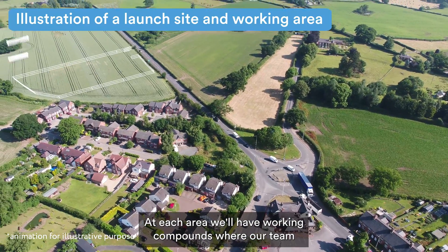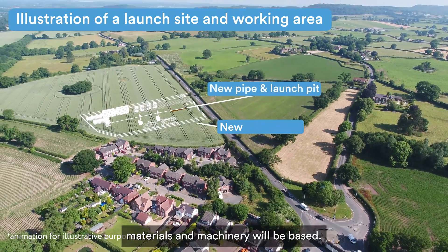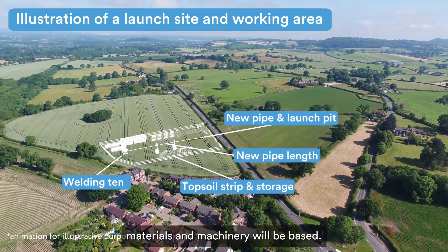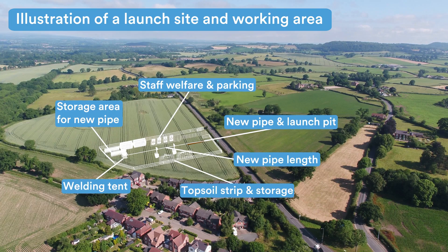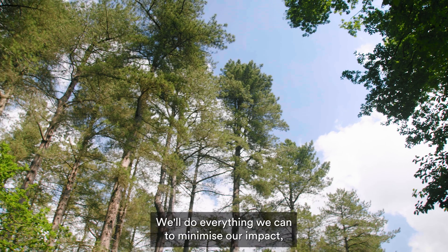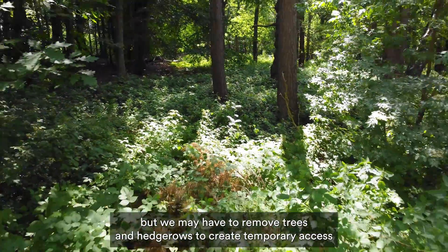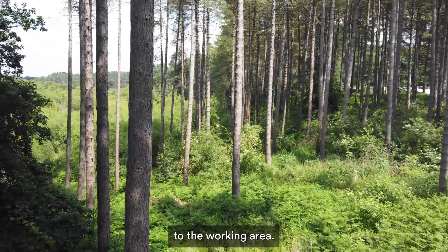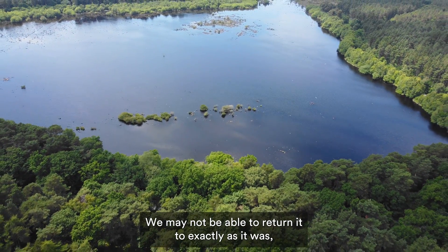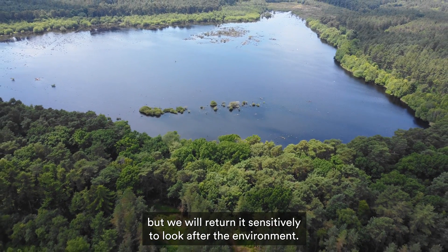At each area, we'll have working compounds where our team, materials and machinery will be based. We'll do everything we can to minimise our impact, but we may have to remove trees and hedgerows to create temporary access to the working area. We may not be able to return it to exactly as it was, but we will return it sensitively to look after the environment.